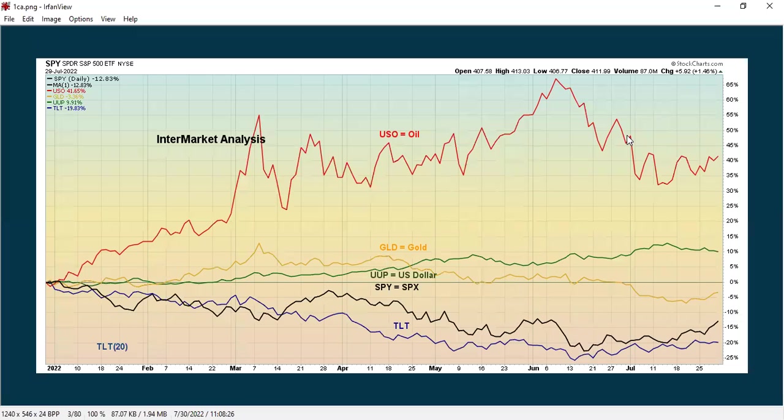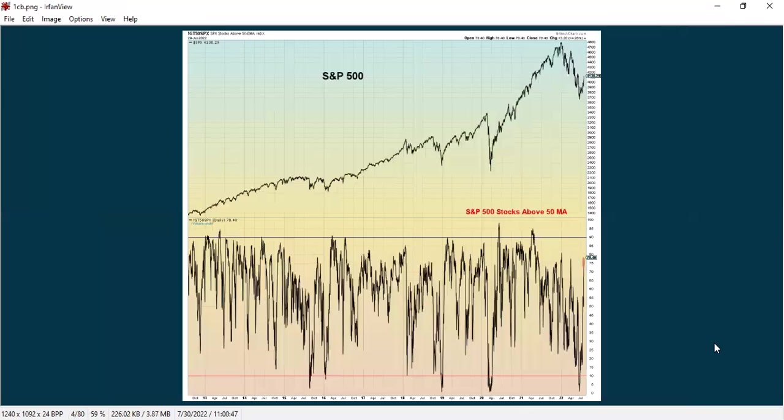This next chart is the Inter-Market Analysis Chart, showing that oil has been performing the best out of anything in 2022, followed by the dollar, which has seen some recent weakness but is still holding up. The areas that are negative include gold and stocks, which are starting to show some improvement, and bonds, which also could be starting to show some improvement.